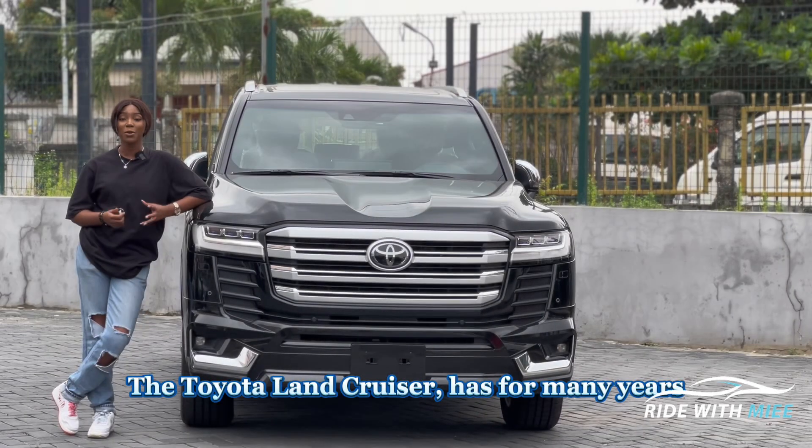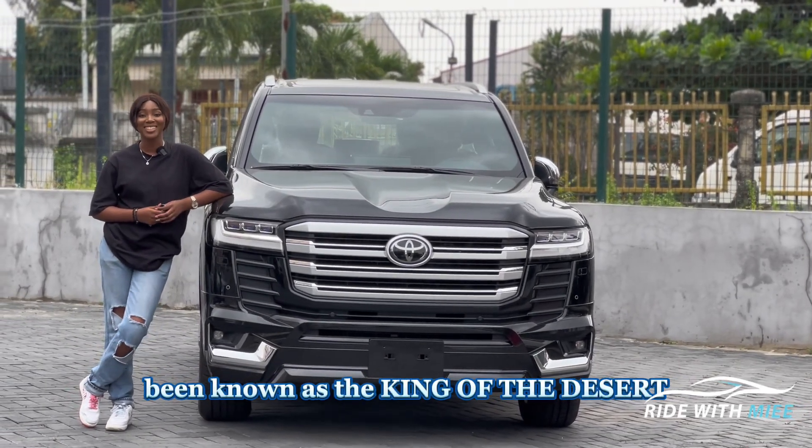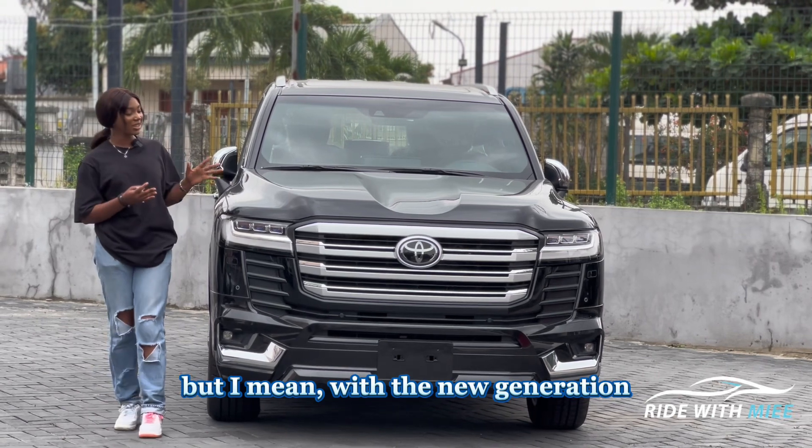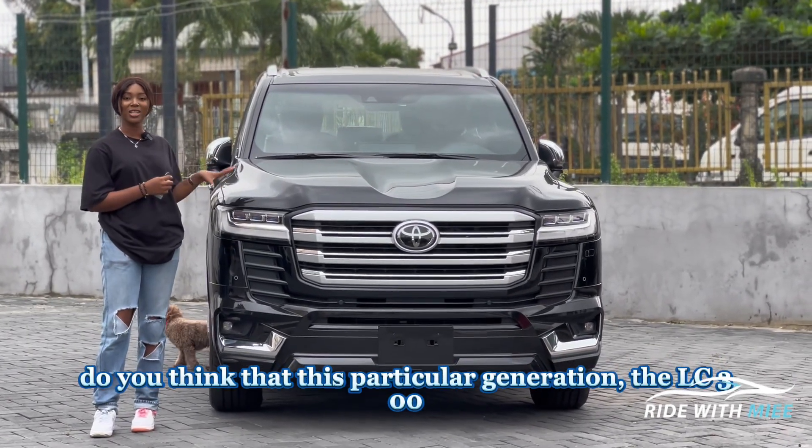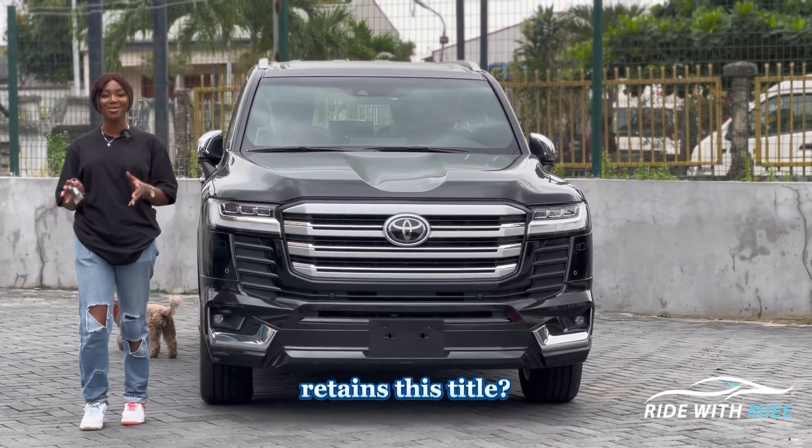The Toyota Land Cruiser has for many years been known as the king of the desert. With the new generation and the addition of new features, does this particular generation — the LC300 — retain this title?